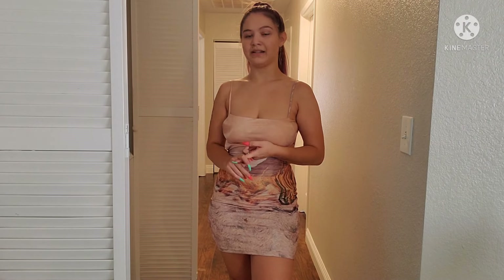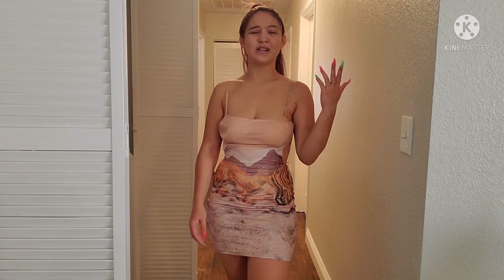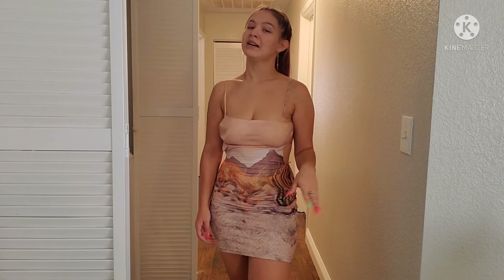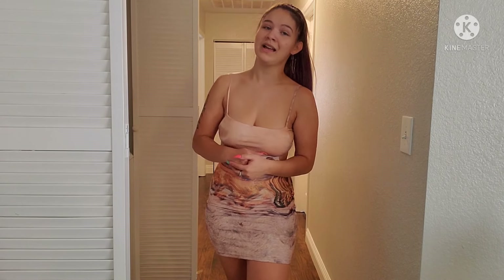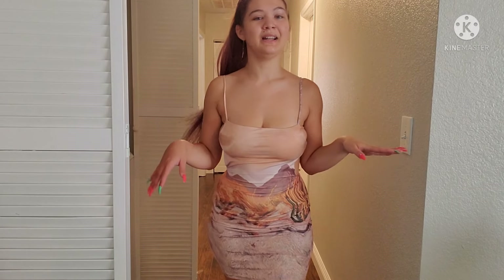Besides those other two outfits, I think this haul was pretty successful. I will be returning the lime green romper that I didn't like and the butterfly shorts because they're too big. I might try to get them in the size down but I don't know — what if those are too tight around my waist? Either way they will be going back because I cannot see myself wearing them if they don't make me feel confident.